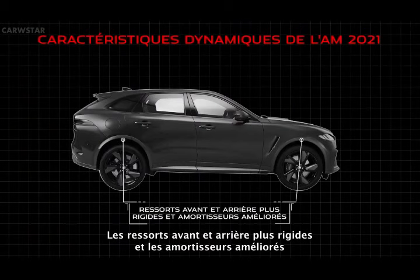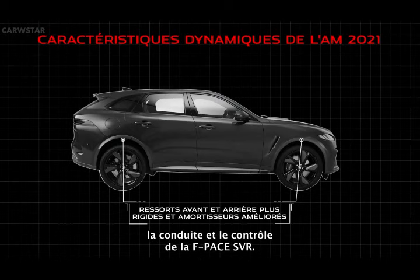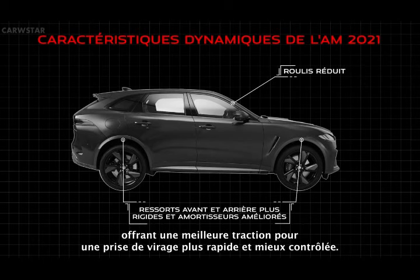Stiffer front and rear springs, along with improved shock absorbers, provide the F-Pace SVR with a greater degree of handling, ride and control. Stiffer suspension reduces body roll and helps plant the tyres on the road surface, bringing great traction for faster, more controlled cornering.